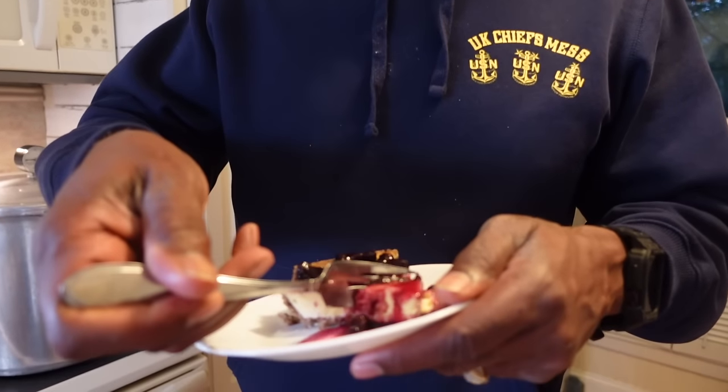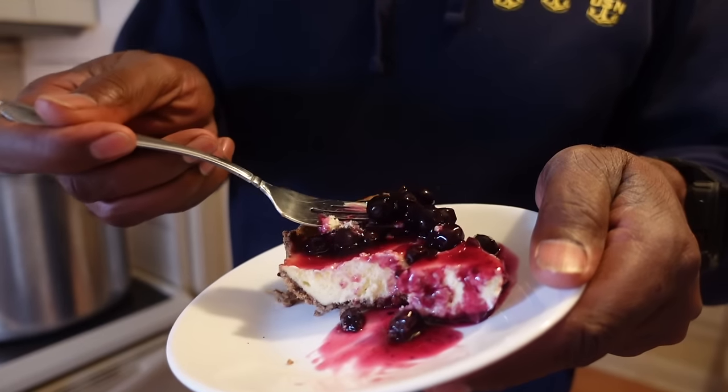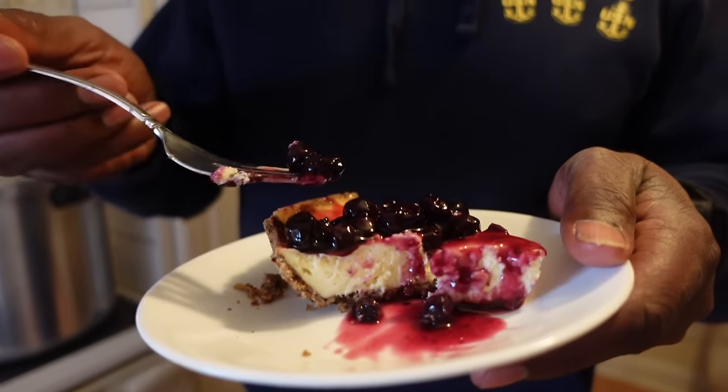Definitely taste those blueberries in there. I'm going to eat this topping — I tell you what, I'm going to have to throw this on some biscuits too. It's not over-the-top sweet, but that lemon zest is really out there. The tanginess that is there.